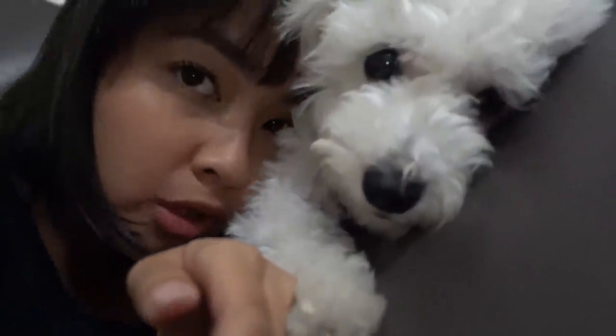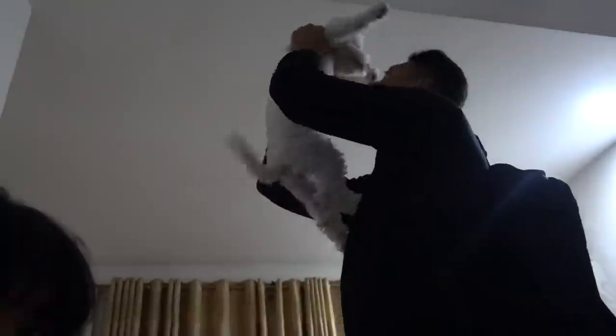I'm back home with my Luna Bear. Luna Bear, say hi! Super laki na nito — ambilis lumaki!